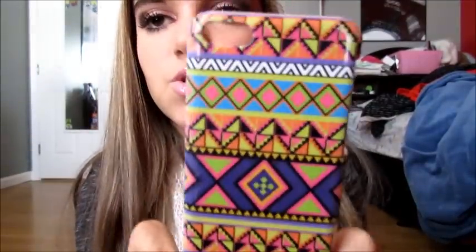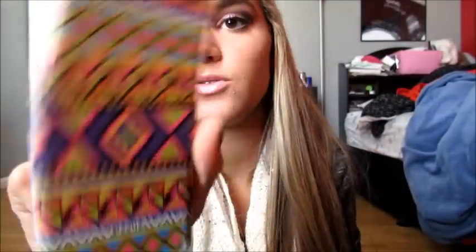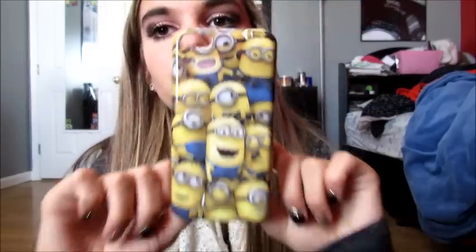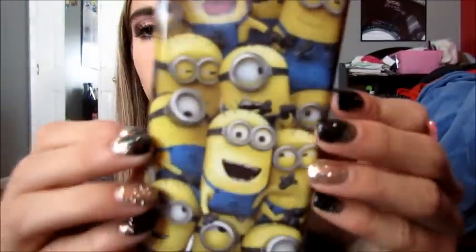Then I have this one and it's tribal — I actually love this case, it's just a really cute tribal print. Again, it's not super protective, but it's so freaking cute. Then this is literally the cutest case ever — it has little minions all over it. Are you kidding me? This is the cutest case ever. I'm actually gonna look on Amazon or T-Mart and see if I can find a minion case for my iPhone 6 because I want another case with minions on it. This is literally the cutest thing ever — I love this case so much.